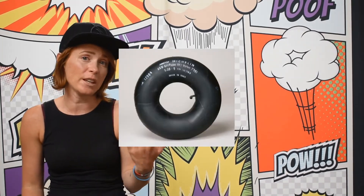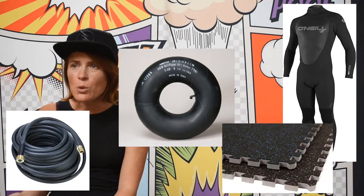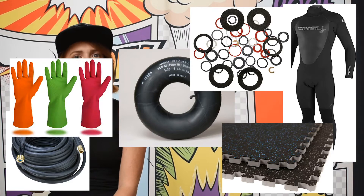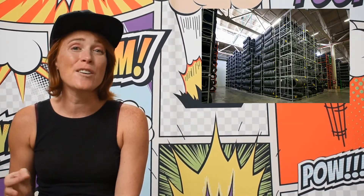Did you know that elastomers are all around you? One of the most common forms of elastomer is rubber, which is used for all kinds of things like inner tubes, tight-fitting garments like wetsuits and swimsuits, hoses, rubber flooring, gaskets, rubber gloves, asphalt, and so much more. In fact, one of the most common uses for elastomers is in tires. There are over 20 million tires produced every year, accounting for 56% of all rubber production. Talk about burning rubber.